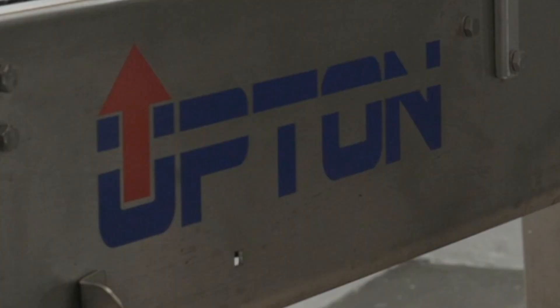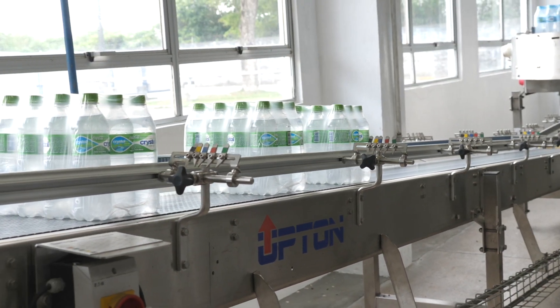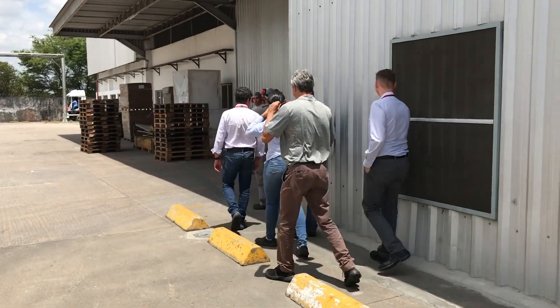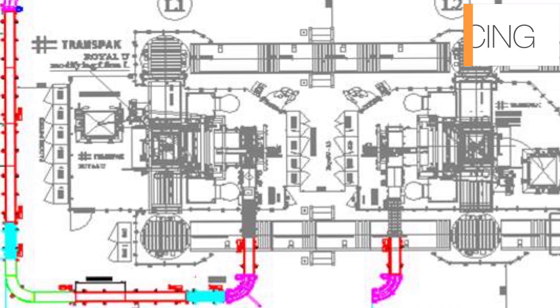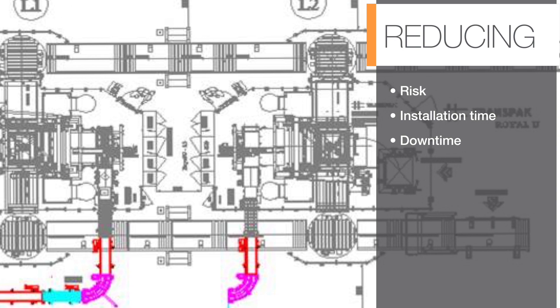The team at Coca-Cola Solar was working with Upton, their trusted OEM partner of 12 years, who brought in Intralox, known for our innovative packer to palletizer belt portfolio, at the start of the project. Through our triangulation program, Upton and Intralox were able to develop an optimized line layout plan that could increase efficiency while reducing risk, installation time, and downtime for Coca-Cola Solar.